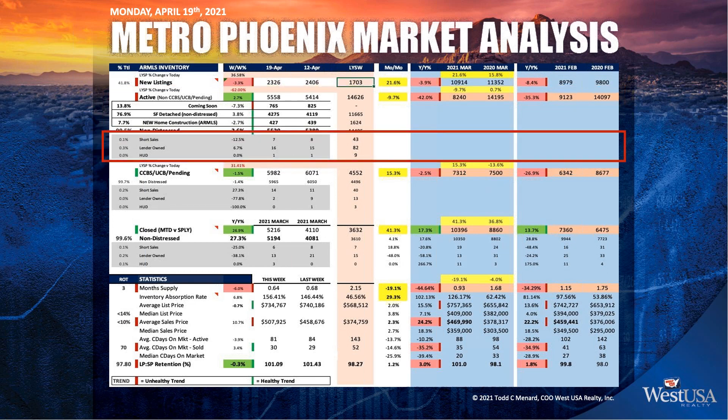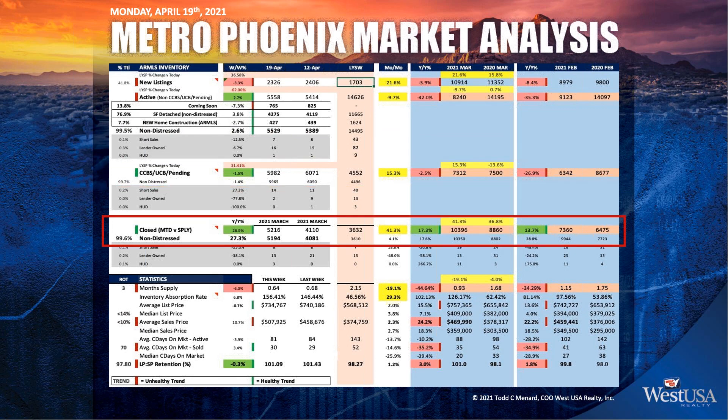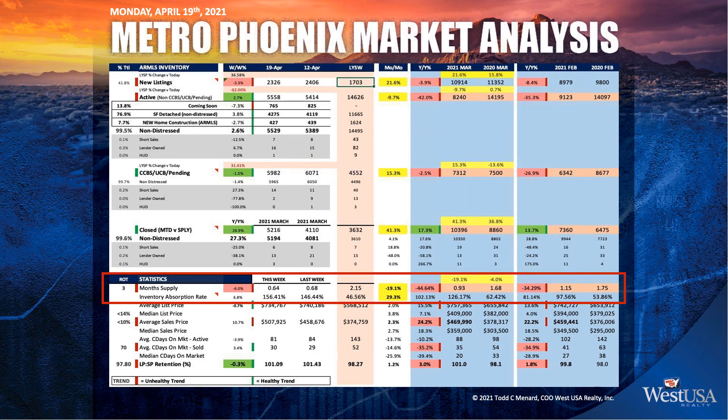We always look at the distressed market — represented by the gray boxes — to protect everyone from thinking a big bust is coming. Pending is sitting at 5,982 people currently in escrow. Last week we were at 6,071; last year it was 4,500. The new normal for pending is somewhere between 5,500 and 6,000 versus 4,500 a year ago. Closed for the month is at 5,216 versus 4,110 last year — we're 26% ahead of last year in closings month to date. Month's supply is just about a half month, just over.